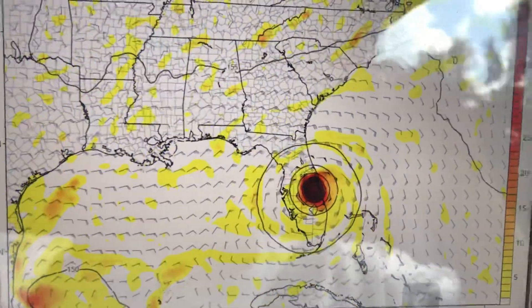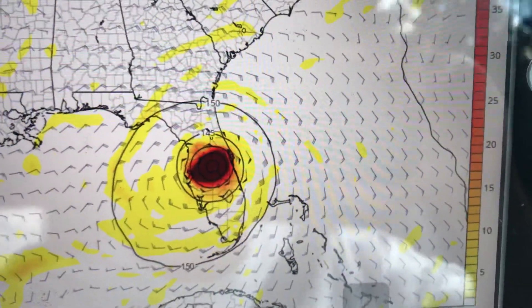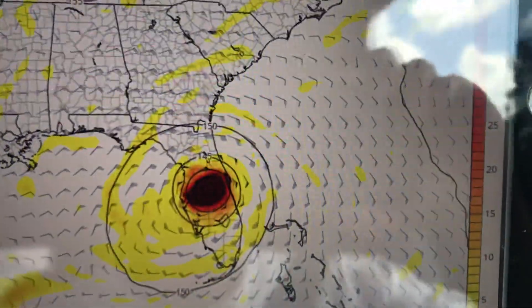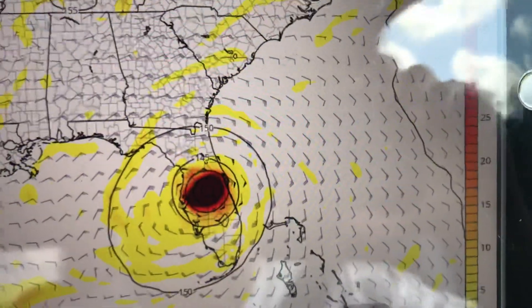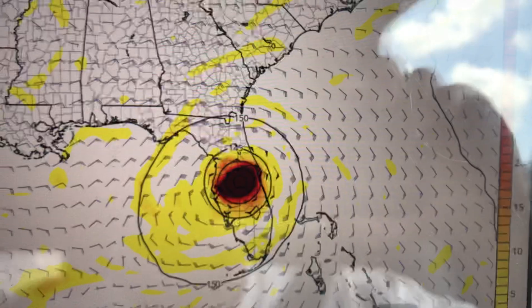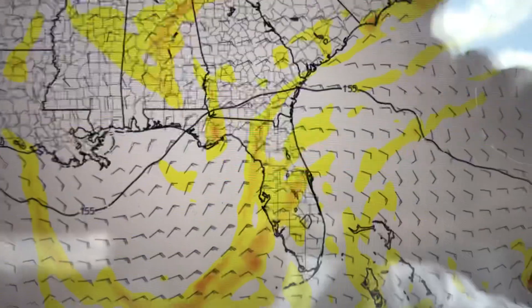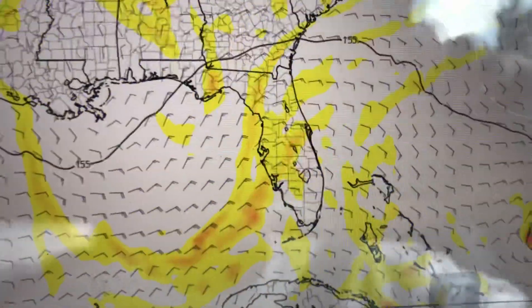This is a 120-hour animation and that is Dorian there at the 850 millibar level — 5,000 feet in the atmosphere. You can see a direct threat just to the south of Cape Canaveral, Cocoa Beach area, north of Lake Okeechobee, and the West Palm Beach area, with a very formidable hurricane indicated in the model field.